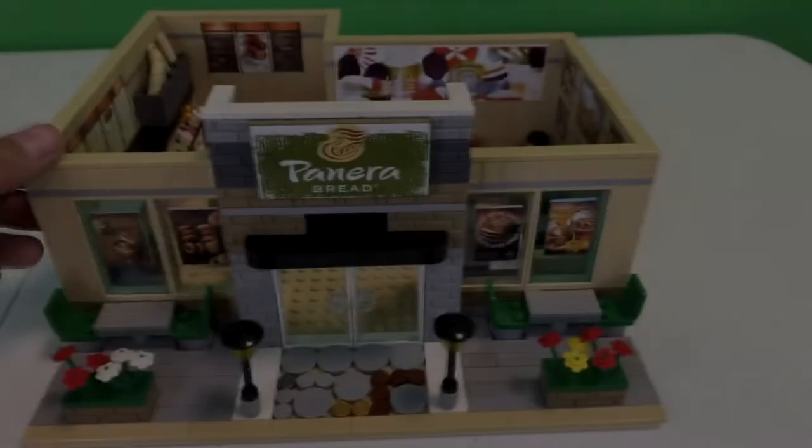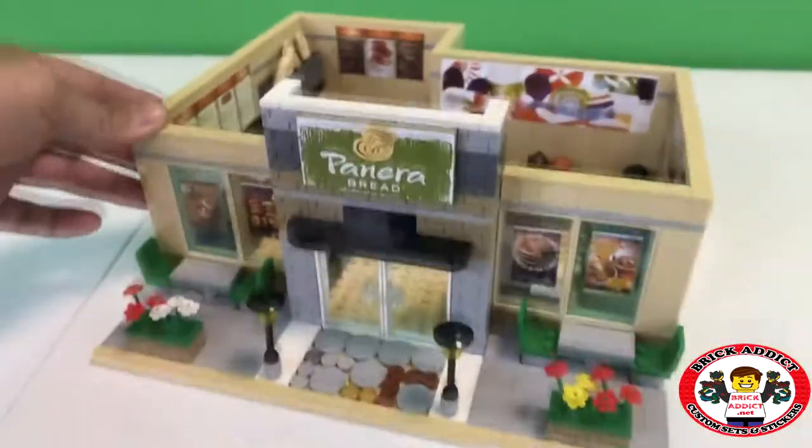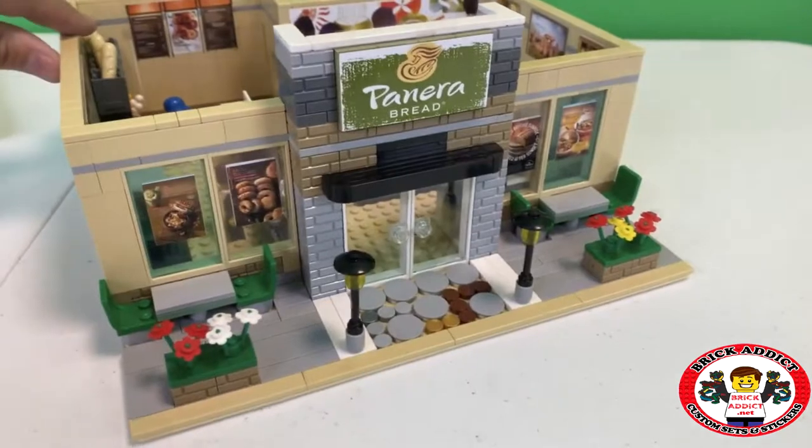Alright, me and my buddies have already gone inside. There we are, and we're already pigging out. So let's start this Panera tour with the exterior.